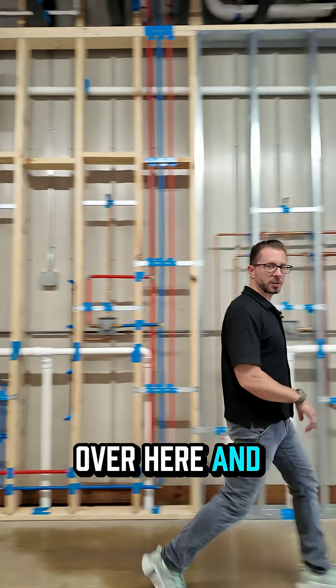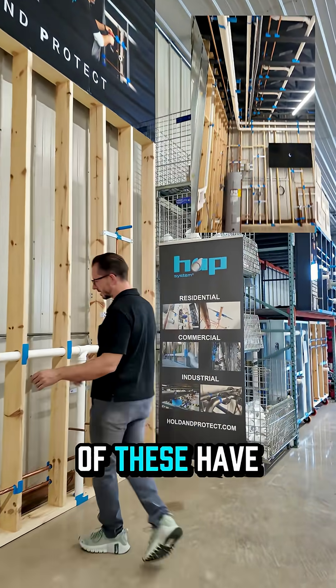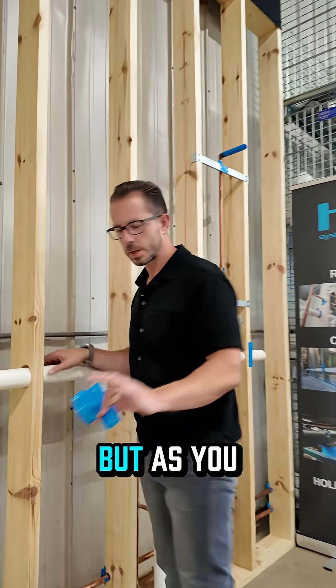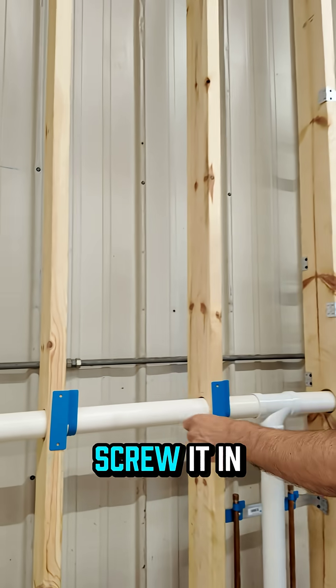Let me run over here and show you how this sounds getting installed. Most of these have been screwed on, but you can see — screw it in.